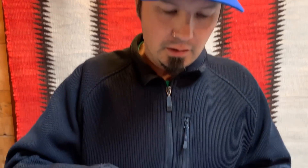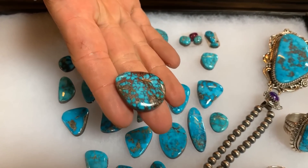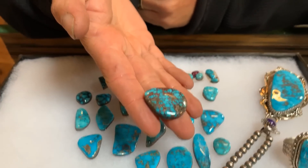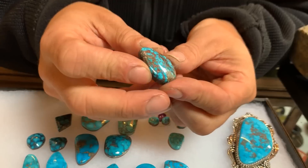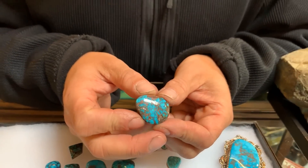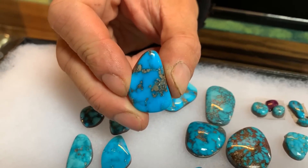Here's a really interesting Marinci cabochon — but I've also seen Pilot Mountain that looks like that, and I've seen Bisbee turquoise that looks like this stone. That's a real good reason for showing you: you really need to be an expert, or be dealing with somebody who is an expert that you trust and backs their material up, if you're going to be paying a lot of money for turquoise.